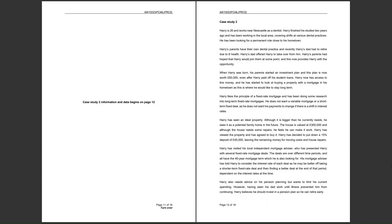Harry's dad had to retire due to ill health. We'll find out later in the case study that Harry is also keen to retire early, having seen his dad work until illness prevented him from continuing. So Harry is keen to pay towards a pension or engage in pension planning.